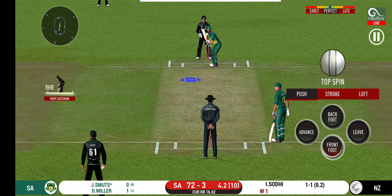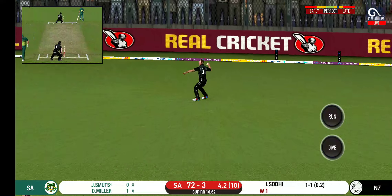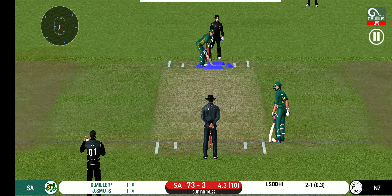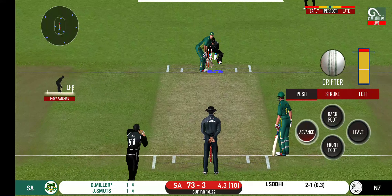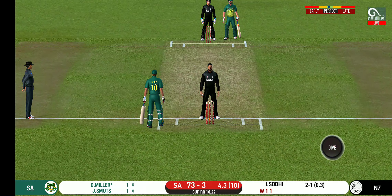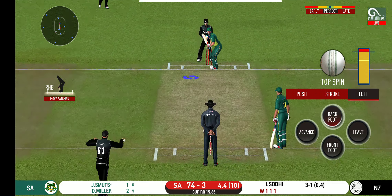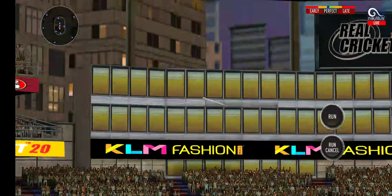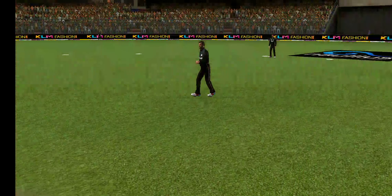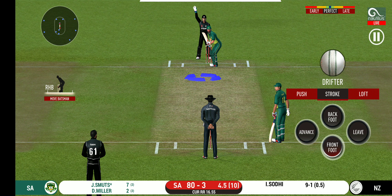There is a fielder at extra cover. That's into the gap — should look for two. That is outstanding fielding. He has been ruthless against the spinners in this series. That is excellent running between the wickets. That is six — that is just magnificent batting. Another field change. There is no better sight than watching him bat at his best.